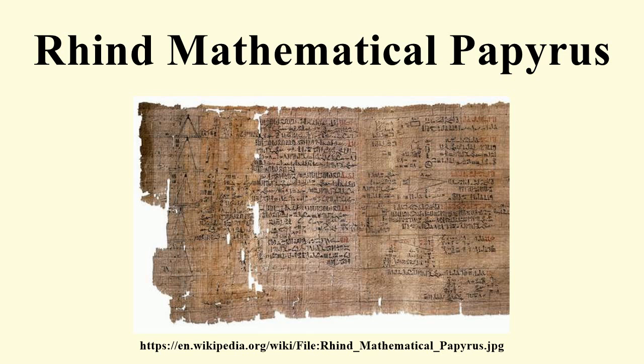The Rhind Mathematical Papyrus dates to the Second Intermediate Period of Egypt. It was copied by the scribe Armes from a now-lost text from the reign of King Amenemhat III, written in the hieratic script. This Egyptian manuscript is 33 cm tall and consists of multiple parts which in total make it over 5 meters long.